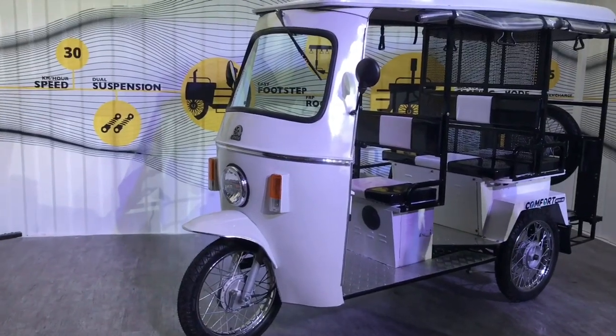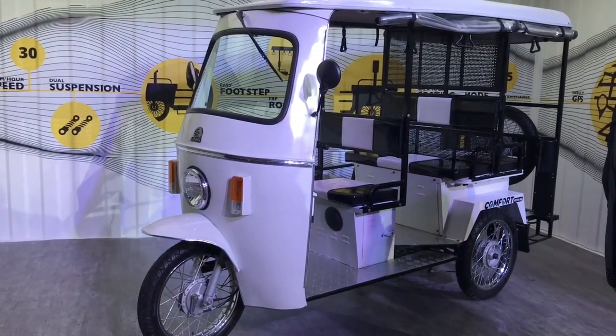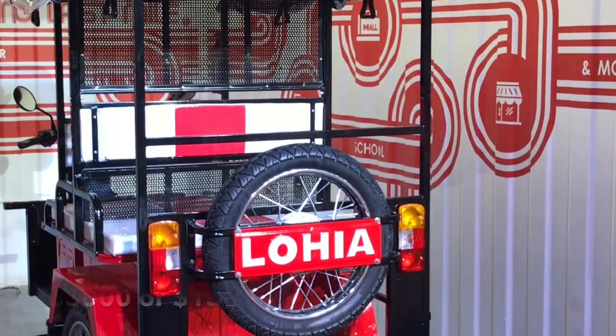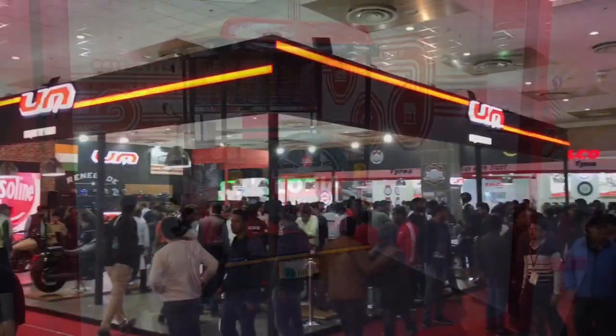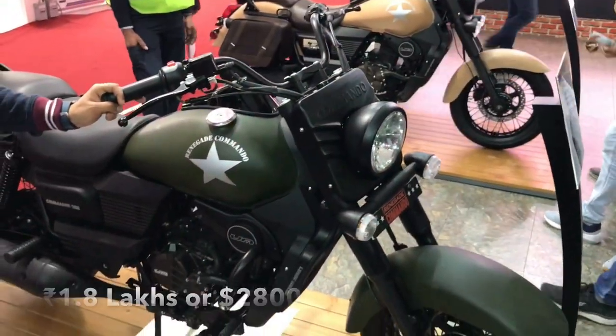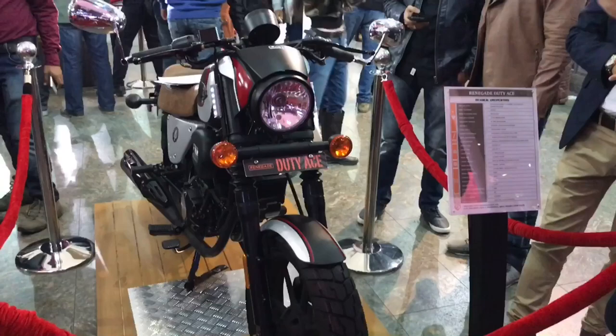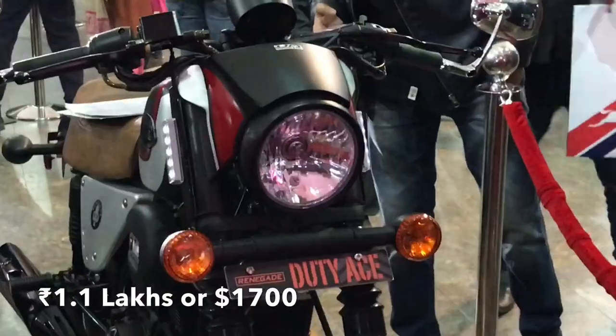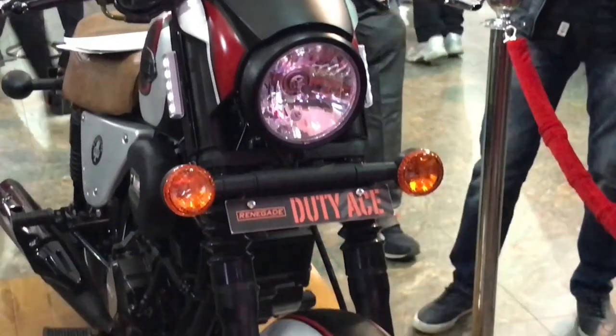Quite a lot of electric vehicles are on display. Some of these bikes look really amazing, though they are very pricey.